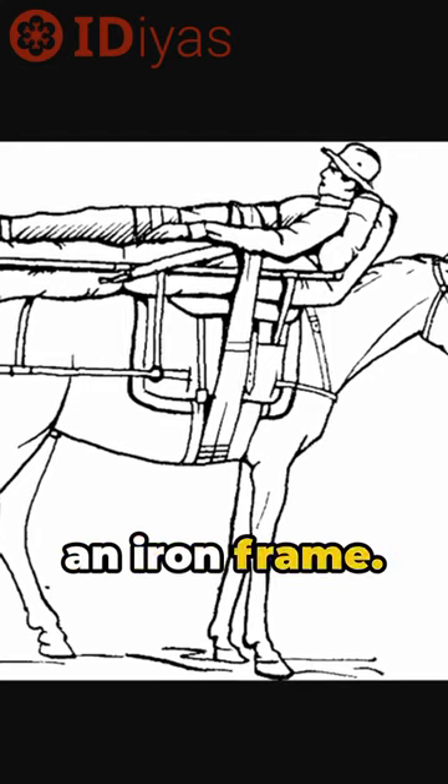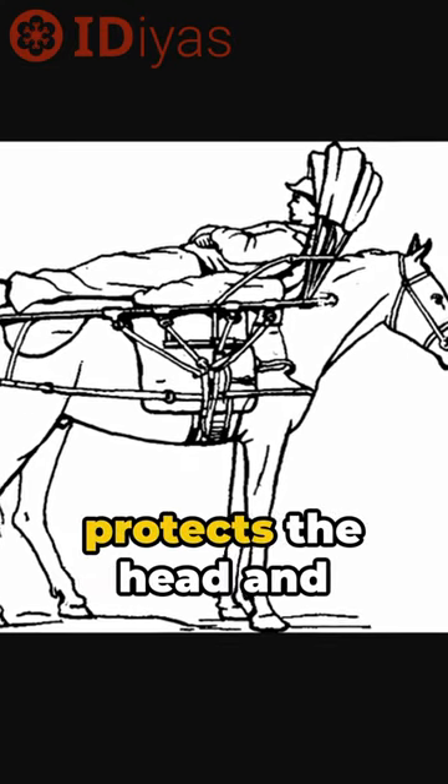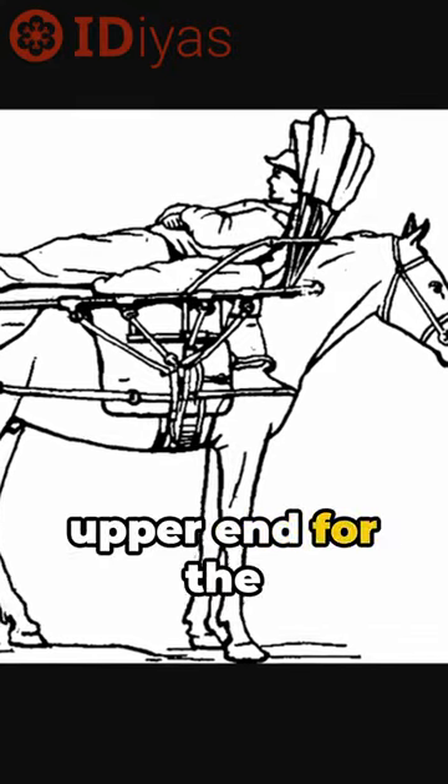The bed is made of an iron frame. Strong leather protects the head and sides, and a cushion is placed at the upper end for the head.